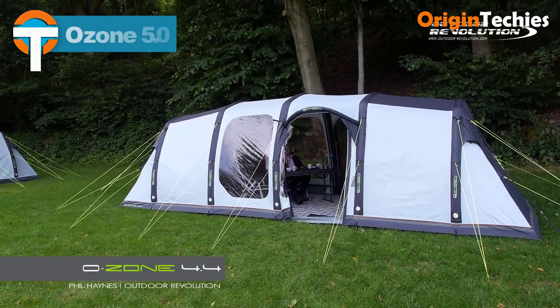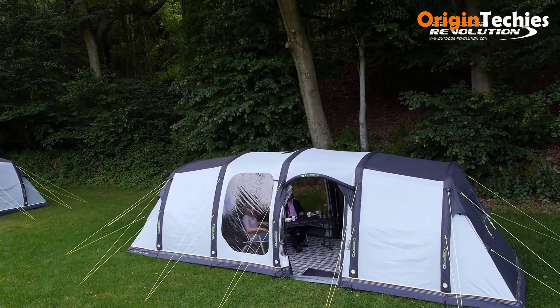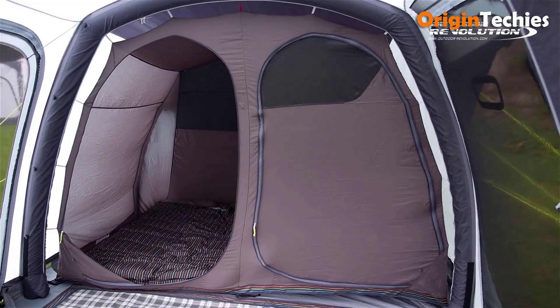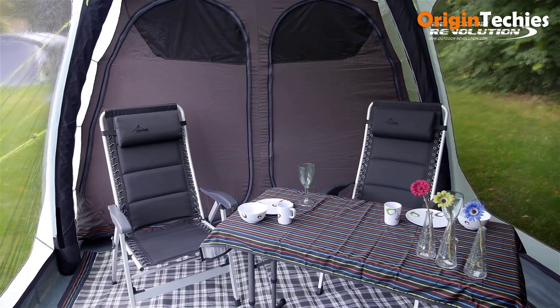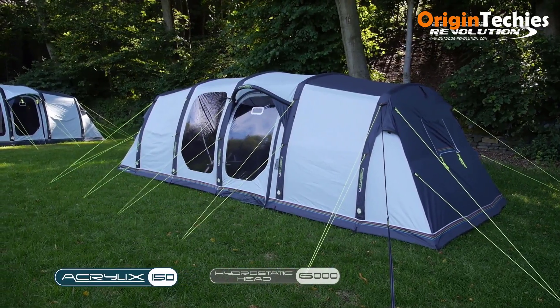The Ozone 5.0 is an inflatable family tent designed for quick setup and spacious accommodation. Measuring 6.2 meters in length and 3.1 meters in width, it offers ample space for families. The tent features four oxygen airframe tubes — the largest air tubes available — incorporating the dynamic speed valve for efficient inflation and deflation. Constructed with durable materials, it withstands various weather conditions. Users have praised its easy setup and spacious interior, making it a popular choice for family camping trips.